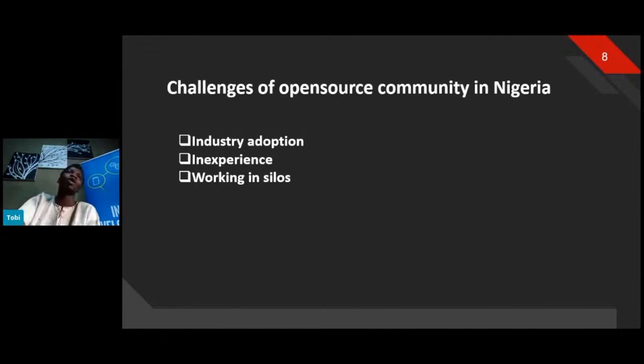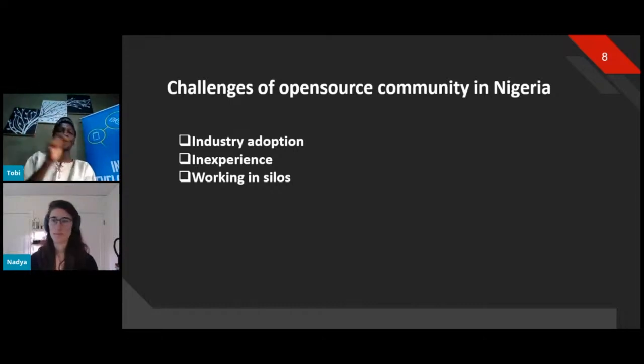The last challenge is working in silos — feeling like we know everything and are building the most innovative project in the world. But someone else has already thought of that idea. In my language, there's a saying: if you've never been to someone else's farm before, you'd think your father's farmland is the biggest. Once you go to someone else's farm, you realize theirs is even bigger. That's what we're trying to build in the open source community in Nigeria — collaborating, making it open source, helping others, and everyone getting credit.